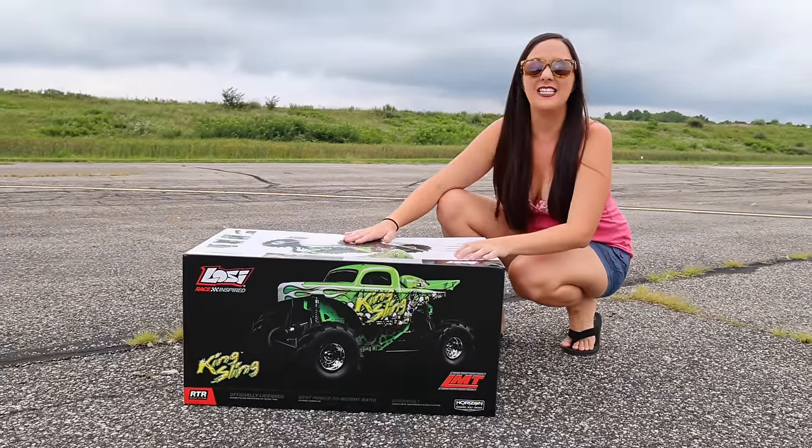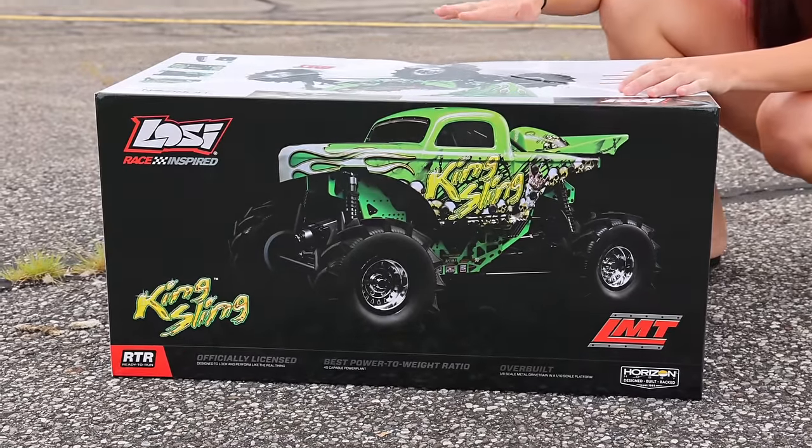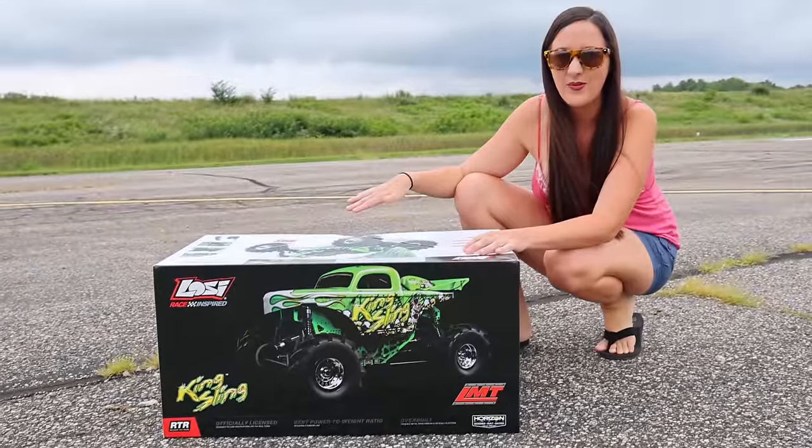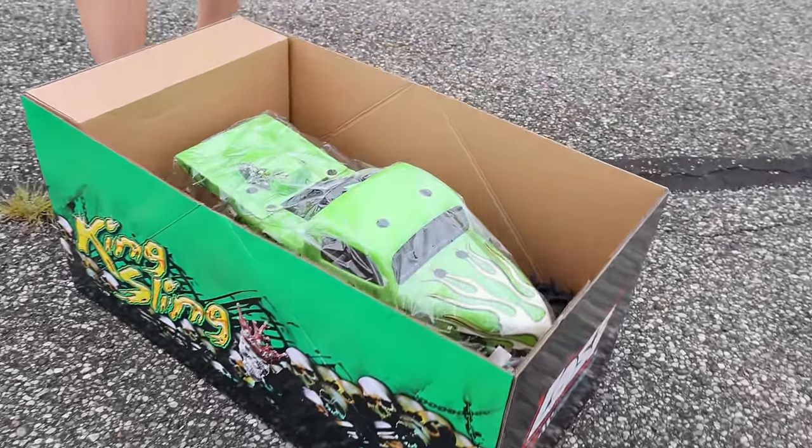This is the brand new Losi LMT Mud Slingin' Mega Truck, and in today's video we're going to see how fast this can go. Oh yeah, this is the King Sling Edition.